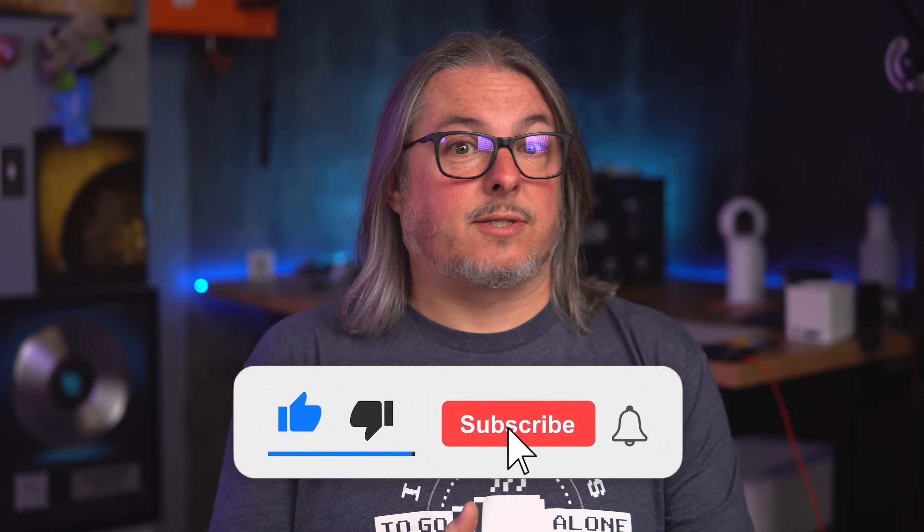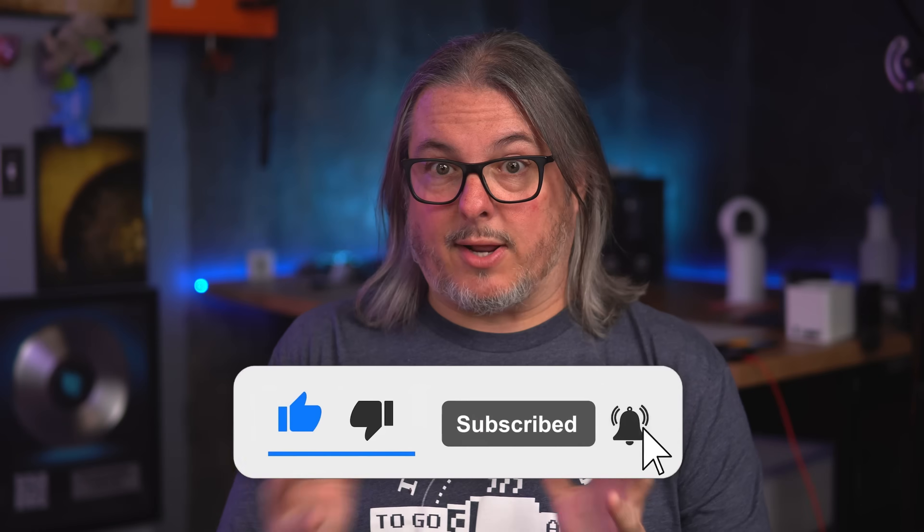Subscribe, and for those of you using Ruckus, have you heard anything about this? Have you heard anything from your sales or support teams? I'm hoping this video will get someone's attention. Let me know in the comments down below what you think, because seven months without responding to security research doesn't have a good look to me.